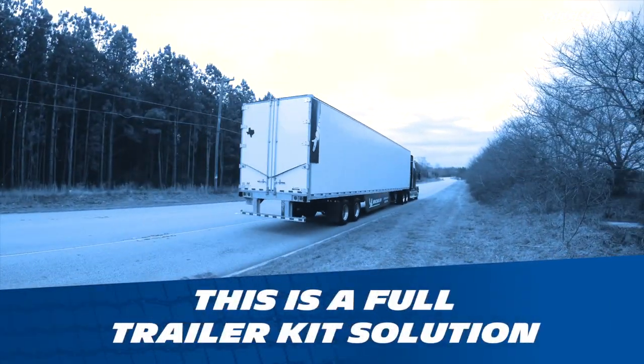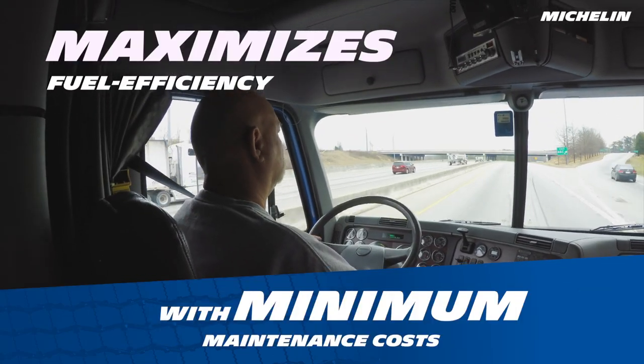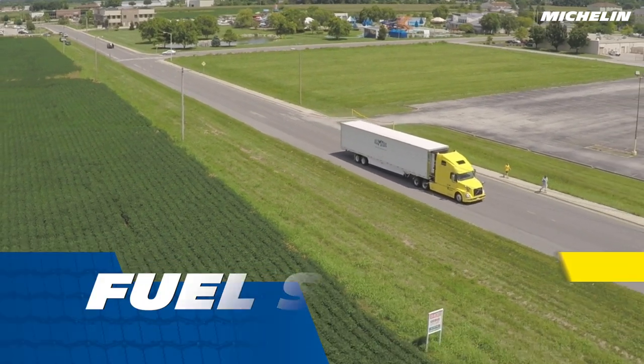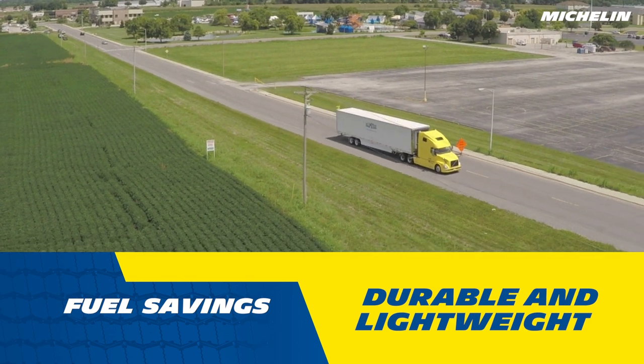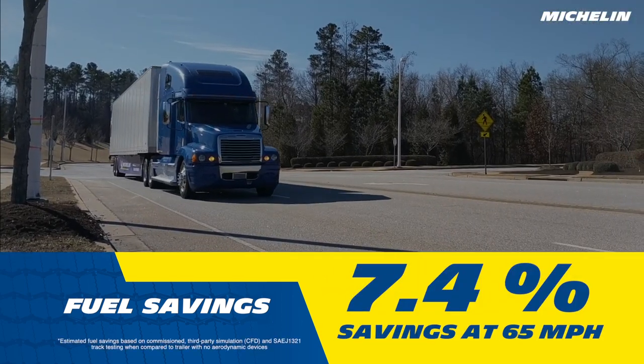This is a full trailer kit solution that allows you to maximize fuel efficiency with minimal maintenance costs. What kind of fuel savings are we talking about? This durable, lightweight outfit delivers an impressive 7.4% savings at 65 miles per hour.